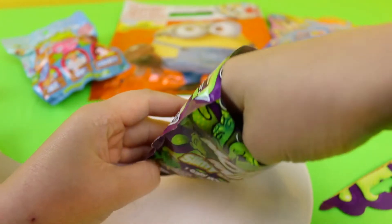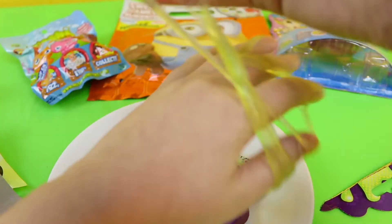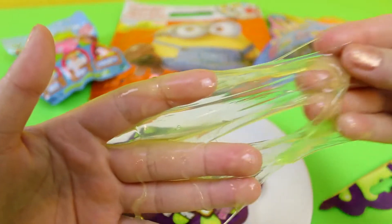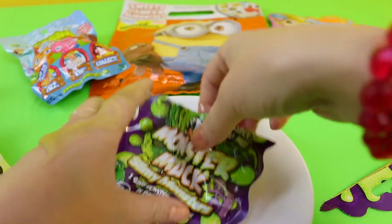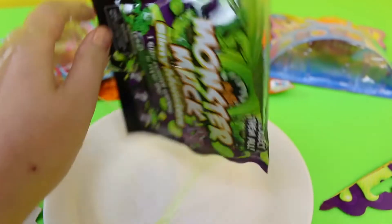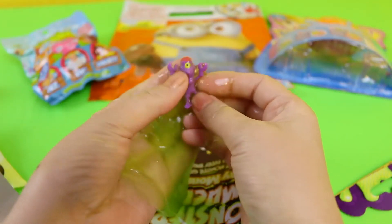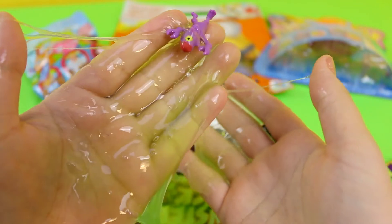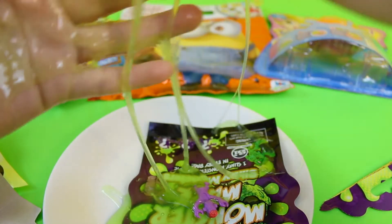Uh oh. That definitely does not feel — it's quite stretchy. That is pretty disgusting. Now I'm covered in muck. Let's see what we have in this muck. It doesn't look very pleasant at all, but we have a hidden monster. There's a slimy little monster — he's purple with red hair.